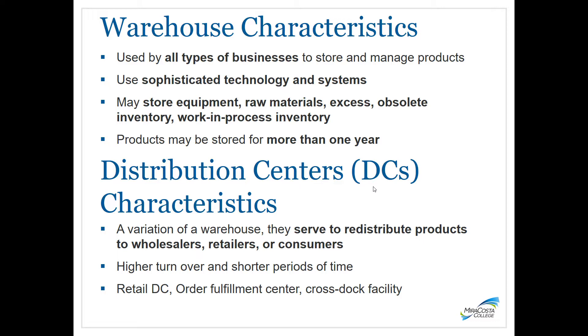Distribution centers have higher turnover and serve to redistribute products to wholesalers, retailers, or consumers, so inventory tends to be in the facility for shorter periods of time. Examples include retail distribution centers that distribute to retail stores, order fulfillment centers that distribute goods directly to consumers, and cross-dock facilities where products are coming and going and getting combined before being sent out rather than stored for long periods.